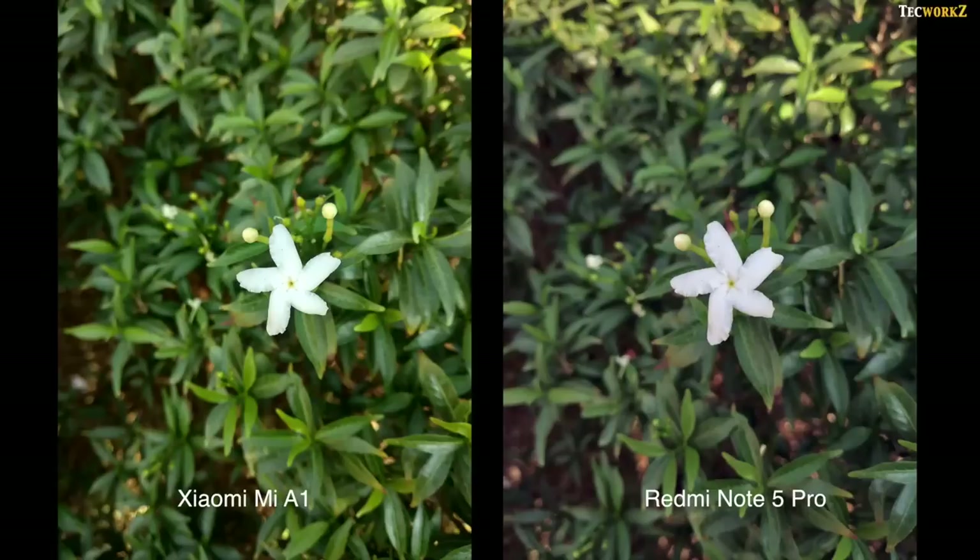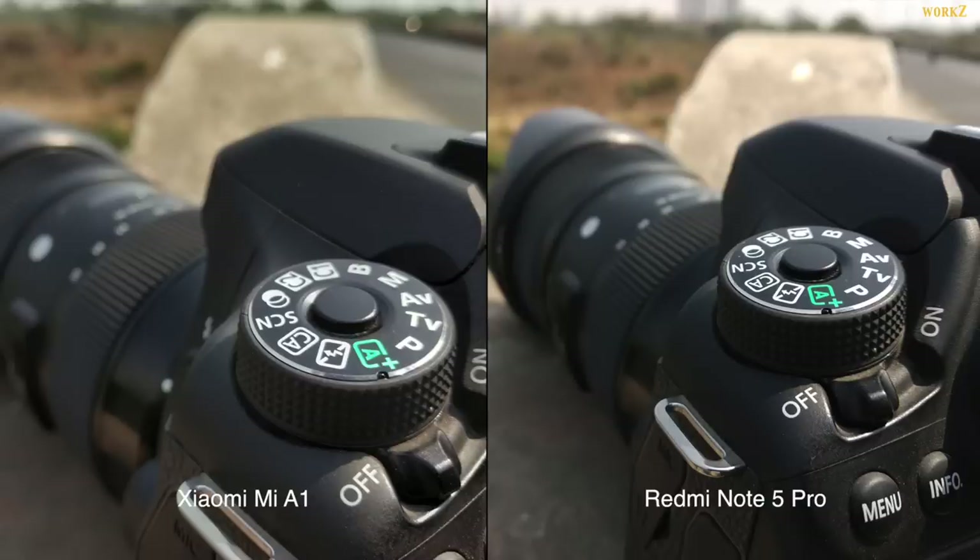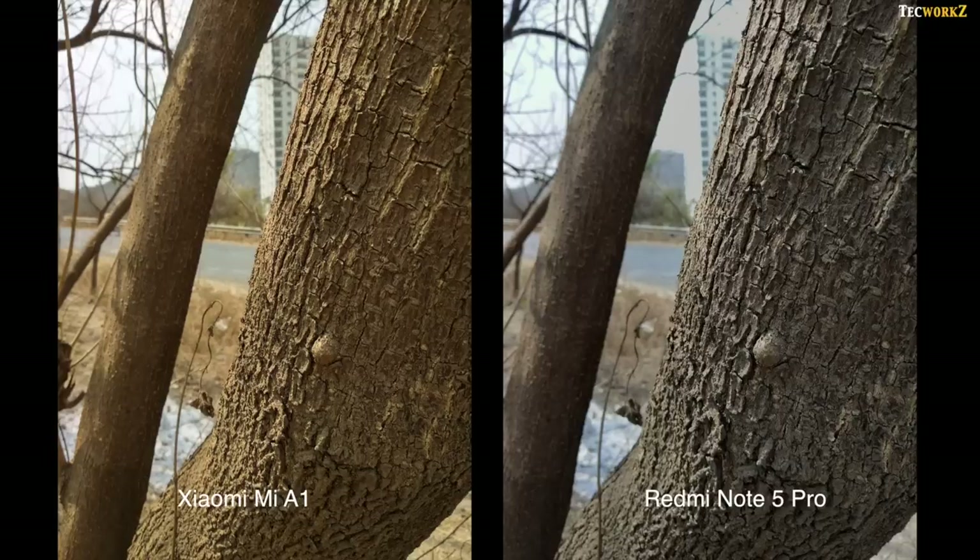Close up shots from both these phones are crisp and really good to look at. Both have f2.2 aperture on their main camera, so the background is blurred out very nicely. This is another good close up shot, but again, the A1 has messed up the white balance of the scene.